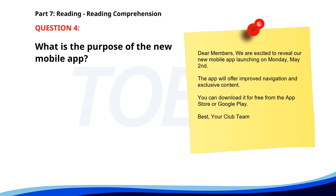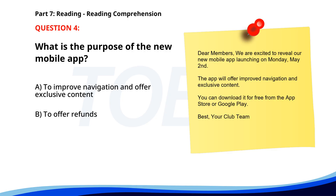Number 4. What is the purpose of the new mobile app? A. To improve navigation and offer exclusive content. B. To offer refunds. C. To increase prices. The correct answer is A. To improve navigation and offer exclusive content.